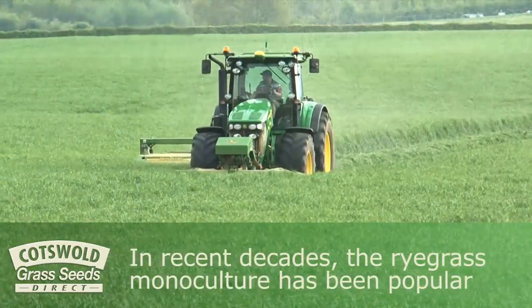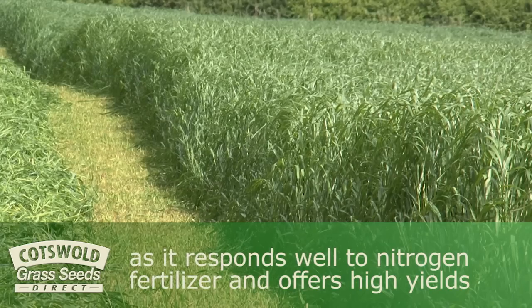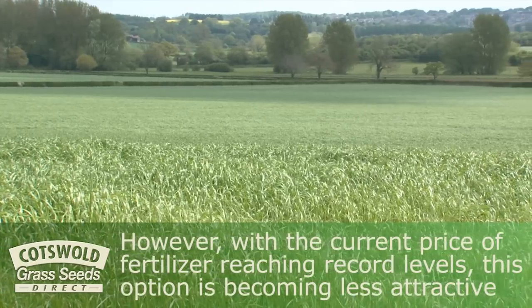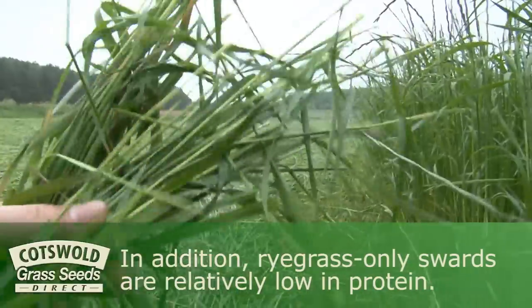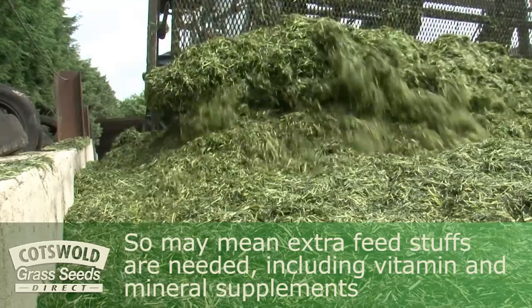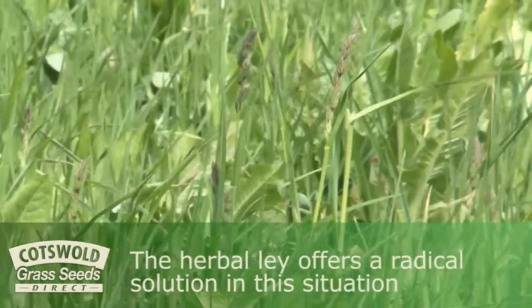In recent decades the ryegrass monoculture has been popular as it responds well to nitrogen fertiliser and offers high yields. However, with the current price of fertiliser reaching record levels, this option is becoming less attractive. In addition, ryegrass-only swards are relatively low in protein, so may mean extra feedstuffs are needed, including vitamin and mineral supplements.